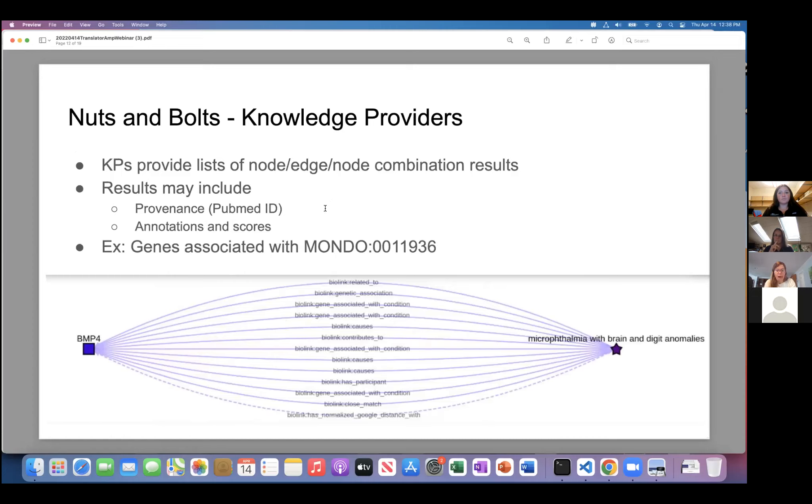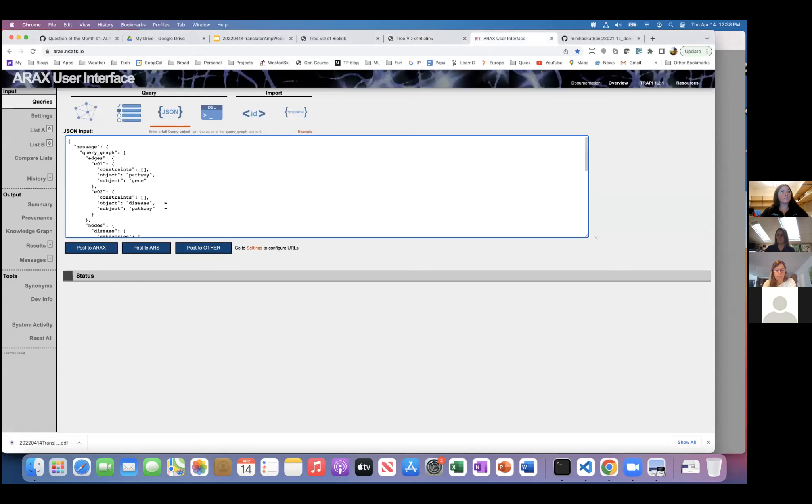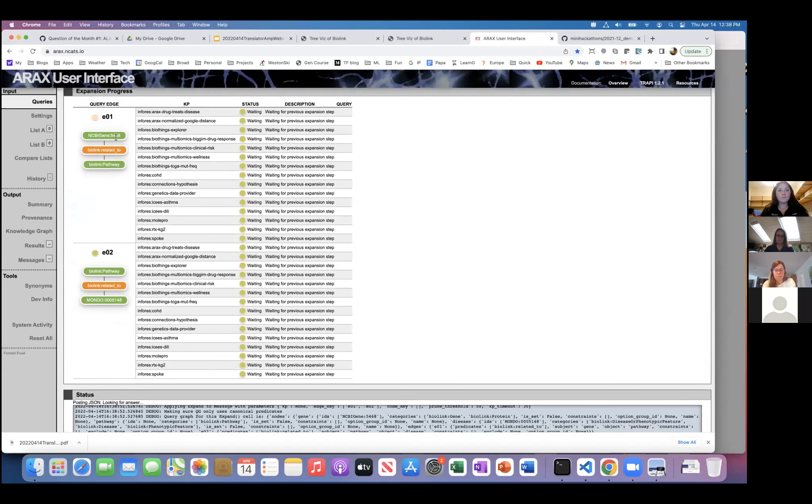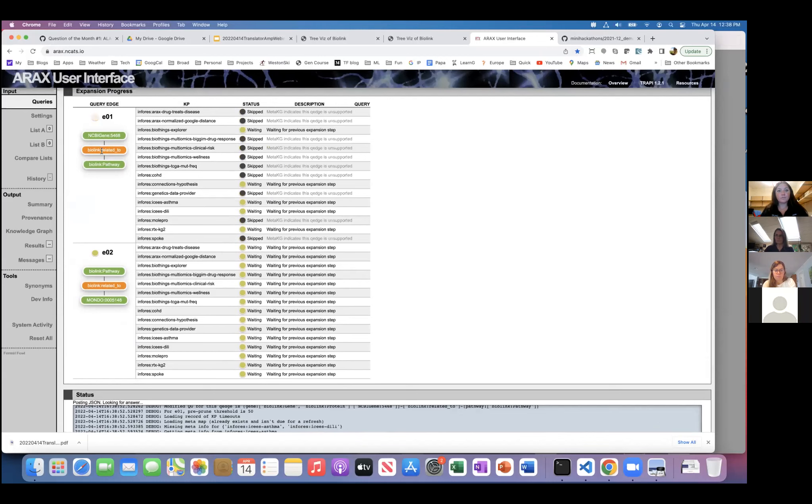I'll demo this now using the test system, posting to ARAX because it has a really nice GUI showing the query running. What it did is take the gene-to-pathway piece and separate it from the pathway-to-disease piece. It's actually querying individual knowledge providers that have gene-to-pathway data, skipping the ones it knows don't have that data. As this data returns for all the nodes queried, it goes back to step two — and based on those results, it finds the pathway-to-disease data. As you can see, since this is a web service, speed is limited by the individual components and the fact it's traveling over public wires.